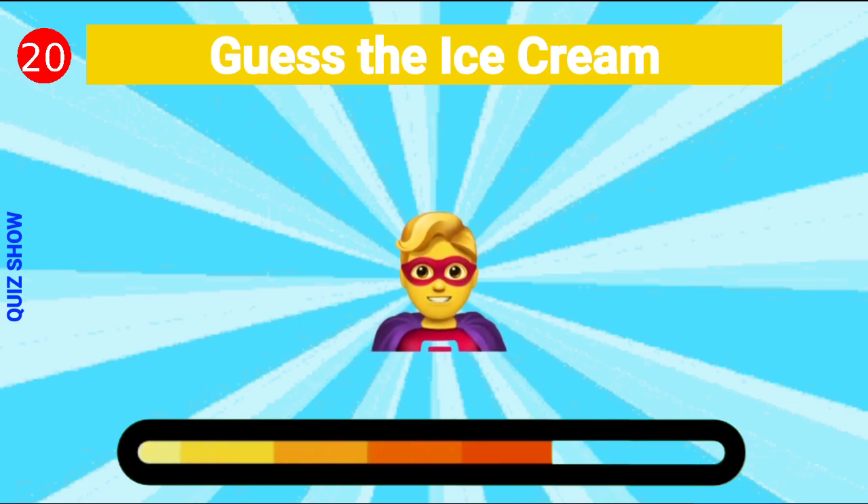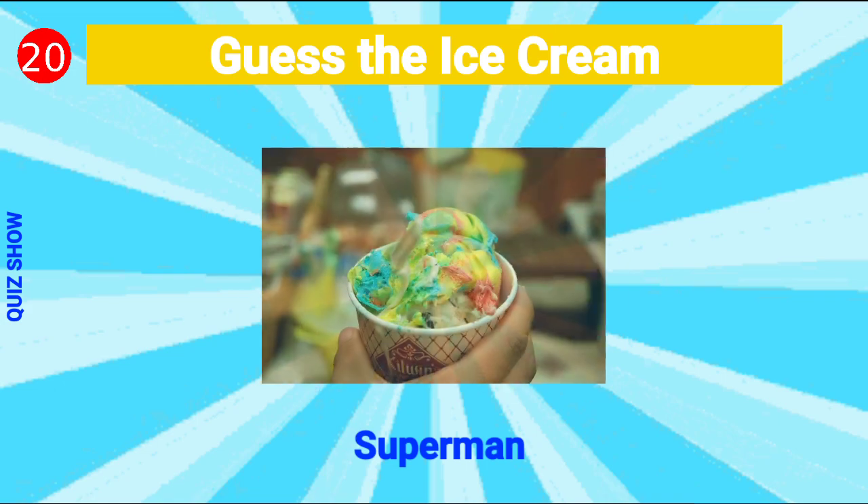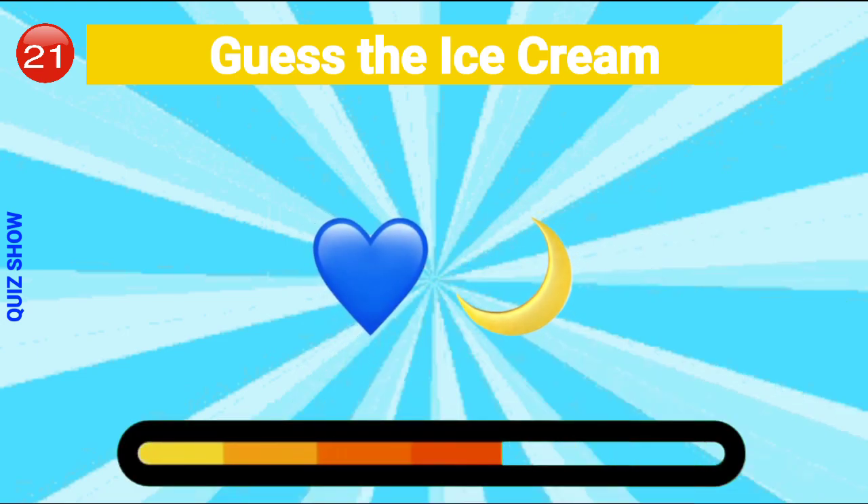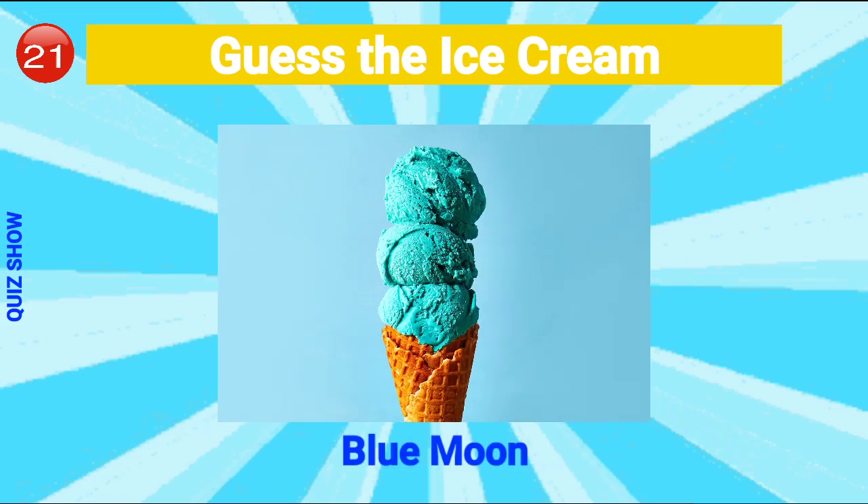Guess the ice cream — it's Superman ice cream! Guess the ice cream — it's blue moon ice cream!